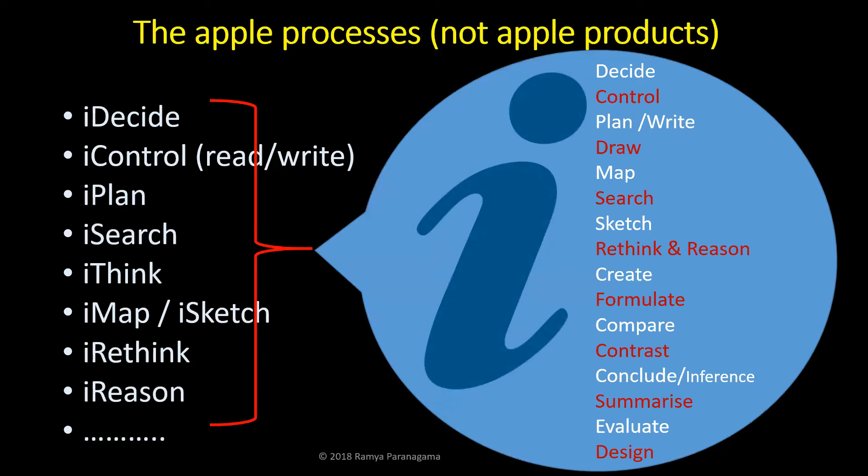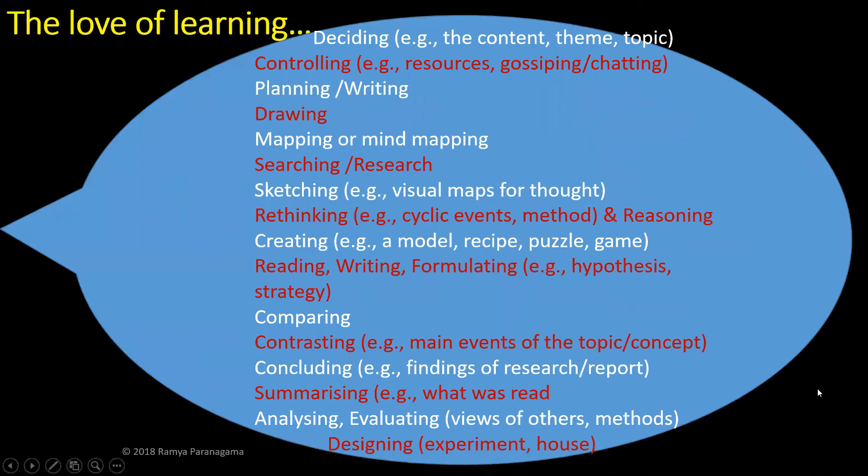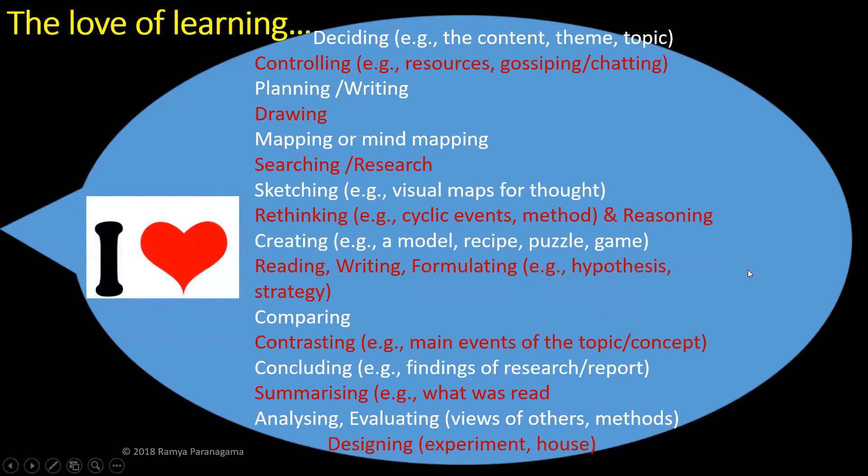There is something missing — the love of learning for learning's sake is important. If you think 'oh, I hate this,' you're not getting there — that's negativity. The world's richest, healthiest, and happiest people are positive thinkers. So you need to have the love of learning. When you say I search, I research, I map — you need to say I love deciding, I love controlling, I love planning, I love drawing, I love searching, I love sketching, I love comparing, I love contrasting. Love is so important here — give it that lovable touch.